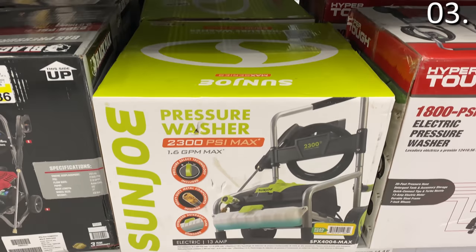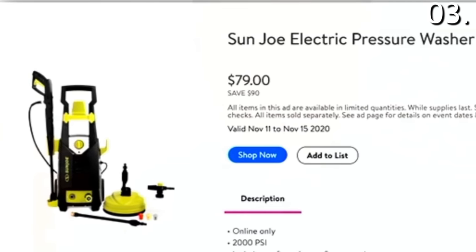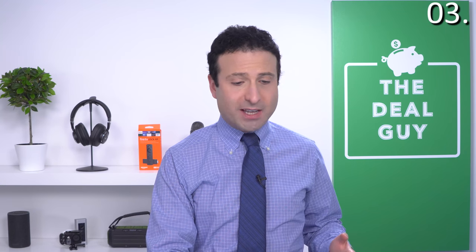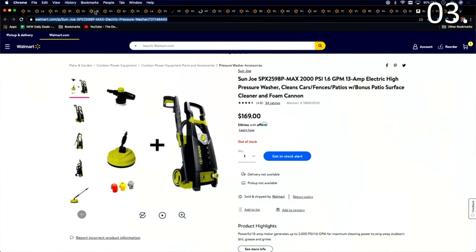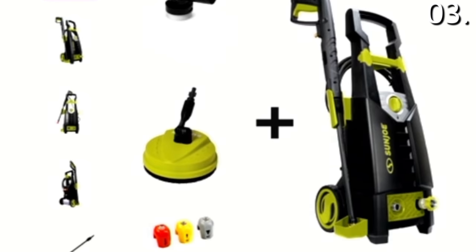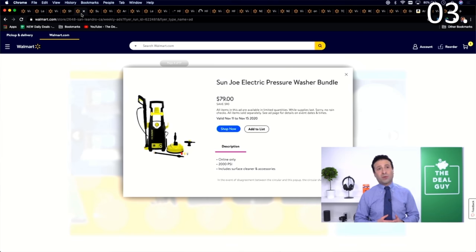Deal number three: the Sunjo electric pressure washer is $90 off, running November 11th to November 15th — this will sell out. It's got 2,000 PSI, which isn't strong enough for industrial or commercial property, but for cleaning cars, fences, and patios, you get the bonus patio surface cleaner included. Typical price is $169 on Walmart and walmart.com; the Black Friday price is $79.